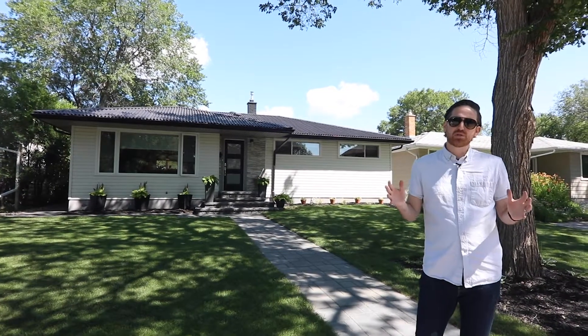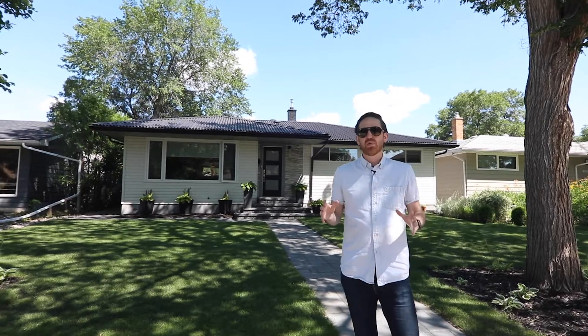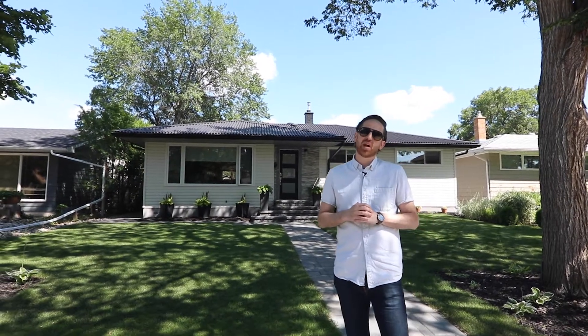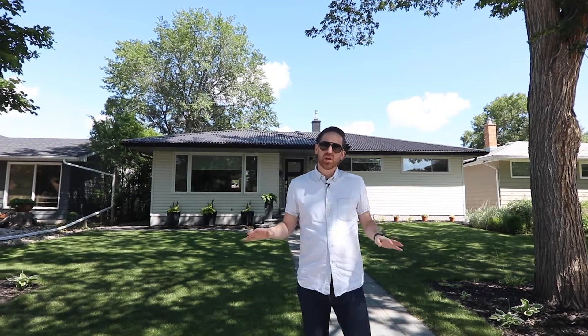Welcome to another House Hunter Tour. Today we're at 4057 Garnett Street — a fantastic bungalow located in South Regina. This home is truly a labor of love. Everything has been done top to bottom, inside and out.